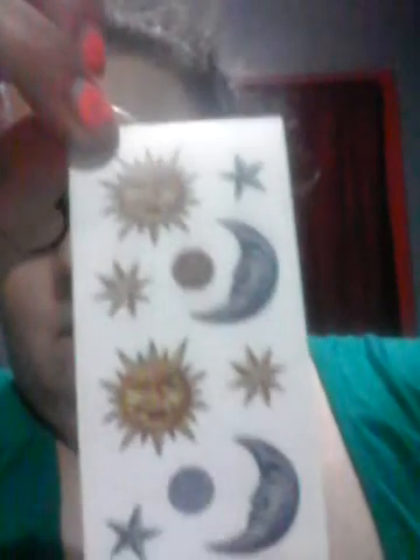We have some fish, stars, and sun. Another sticker good for Halloween is bats. And this is a cafe sticker — a little bear reading 'Good Morning.' This one is really cute.